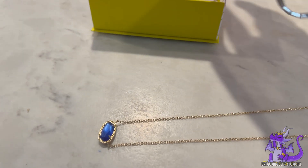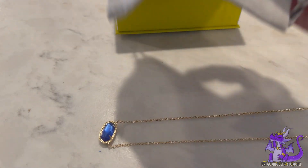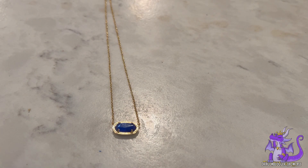You get the wonderful box telling a little bit about it, and you get the cloth cover for it. Just a really unique stone that you can find interesting in different light sources.